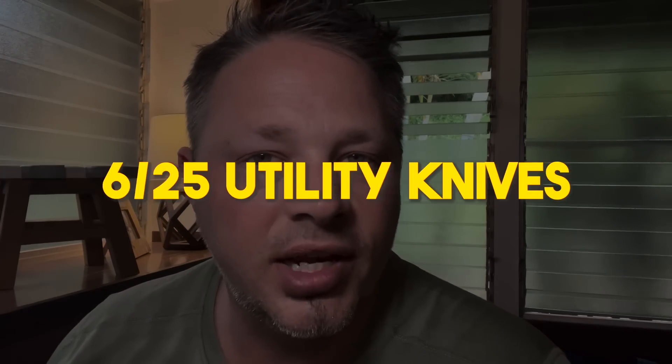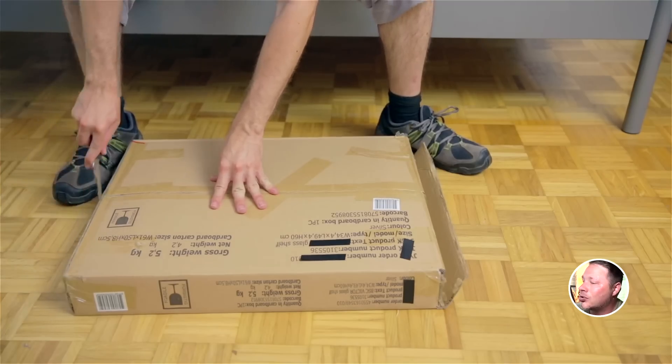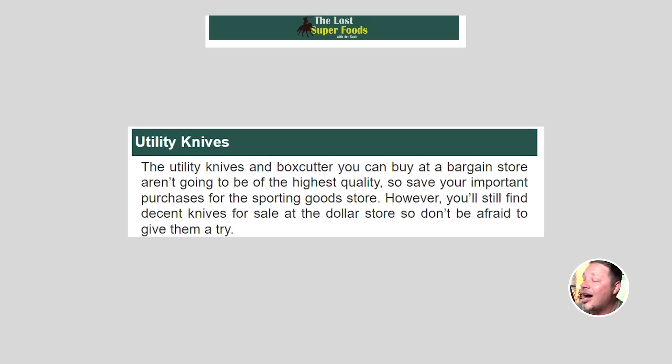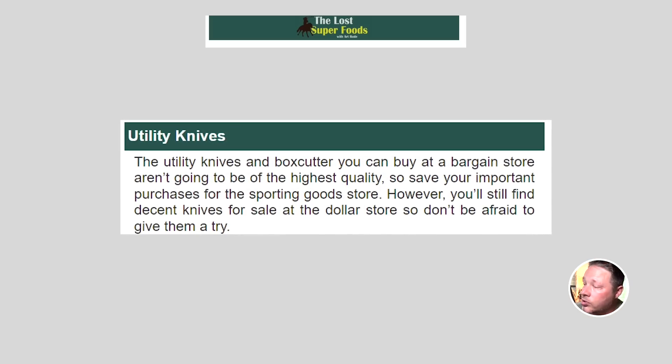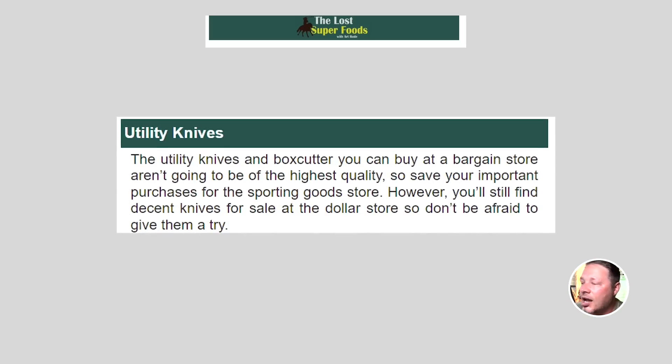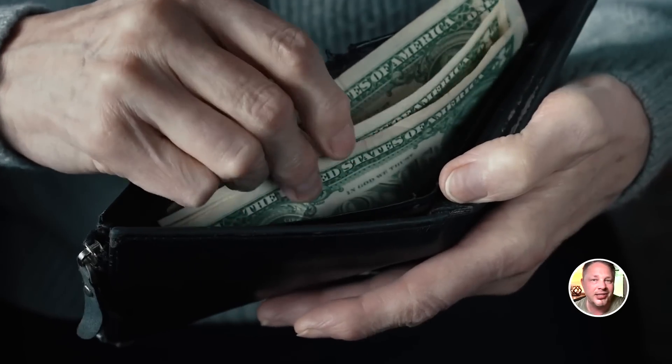Next on the list: utility knives. The utility knives and box cutters at bargain stores aren't going to be the highest quality, so save your important purchases for the sporting goods store. However, you'll find decent knives at the dollar store, so don't be afraid to give them a try — especially if you're new to prepping. You don't want to spend a ton of money on gear you may never use, so getting items checked off the list affordably makes sense.